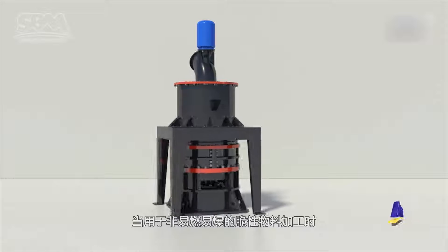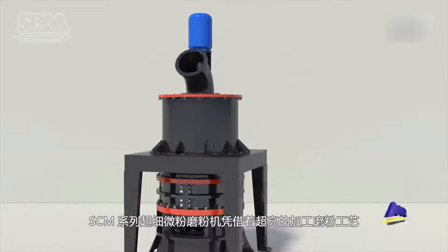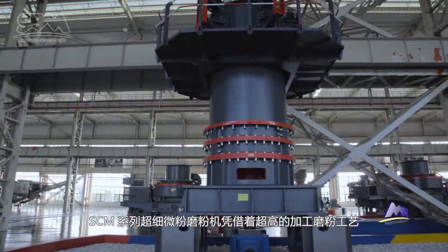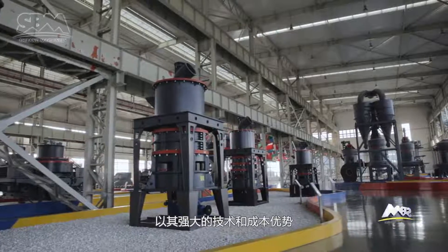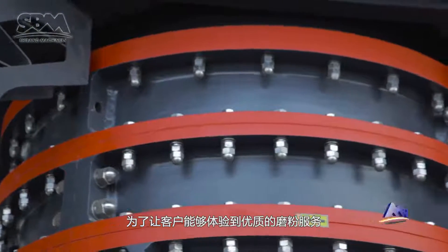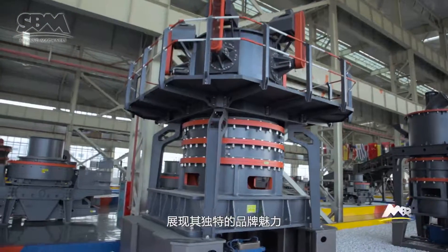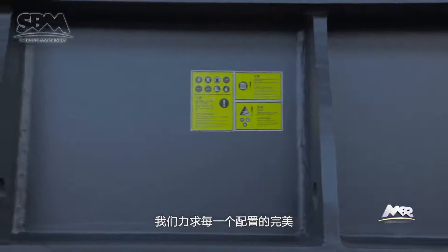When used for processing brittle, non-flammable, and non-explosive materials, SEM series ultra-fine mill is made by an excellent grinding process with powerful technology and low-cost advantage, making it a typical product of new science and technology in the mill world. We do our best in every configuration to ensure clients can experience high-quality grinding performance and showcase our brand's special capabilities.